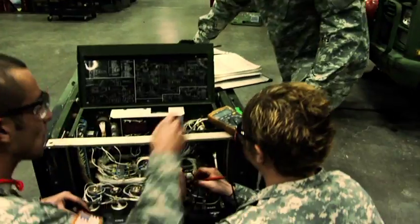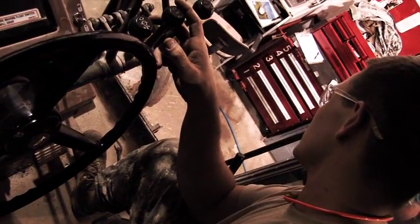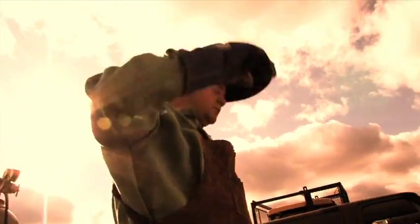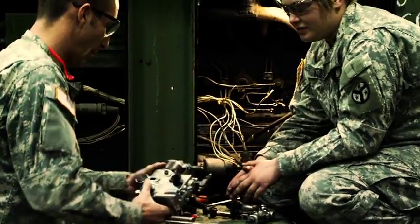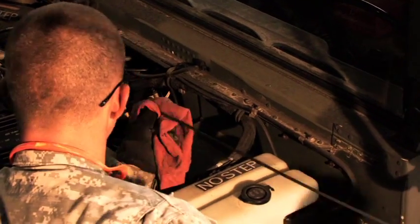As a member of the mechanic and maintenance career field, you can also take care of power generators and construction equipment. Even small arms. There's a place for welders and machinists, electrical technicians, and mechanics for every kind of vehicle — men and women serving their country from inside the engine compartment or under the hood.